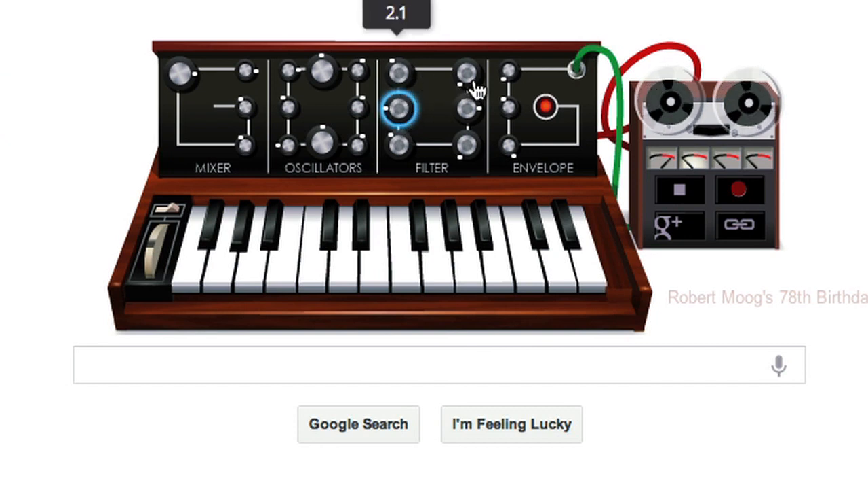a wheel, and 4 tracks, and allows you to play its keyboard with your own, as well as record up to 30 seconds of Moog audio.